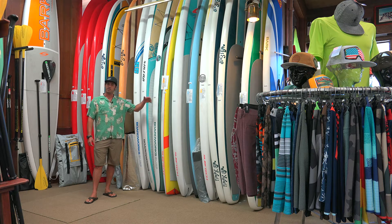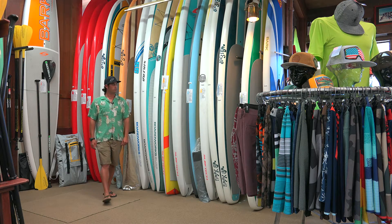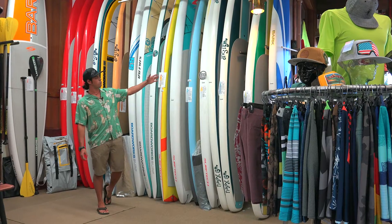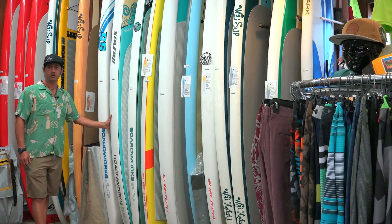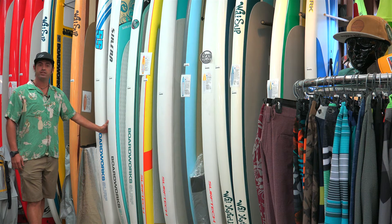We have 12-6 to 11-6 and all the way up to 14, and we would like to show you some of the models we have here from Y, Surf Tech, Board Works, and some Lakeshore Paddle Boards. We would love to have you come on in and check out our shop and find the right board for you. Let our experts help you. Thank you.